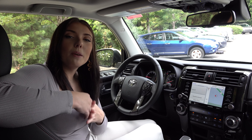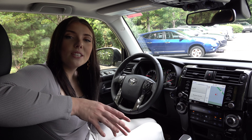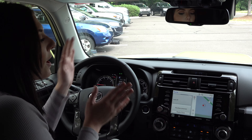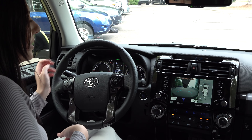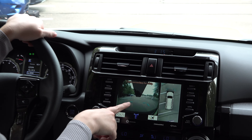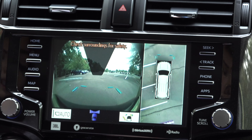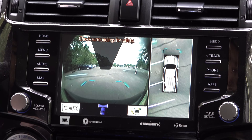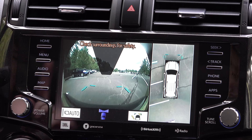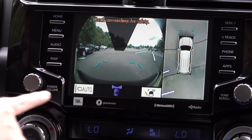Now, remember how we spoke about the multi-terrain monitor? I'm going to show you exactly where it's at, how you can use it, and how it can benefit you. The button is right here to the left-hand side of the steering wheel. As you can see, you can see everything behind you and everything around your vehicle. When you put it in drive, you can see everything around you up to seven miles per hour.